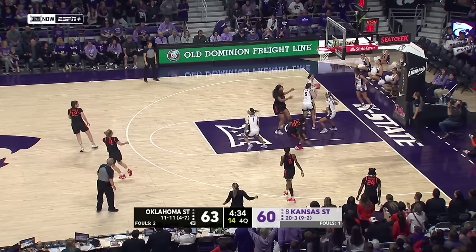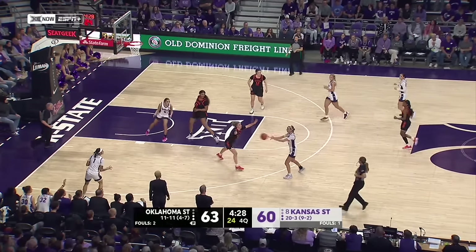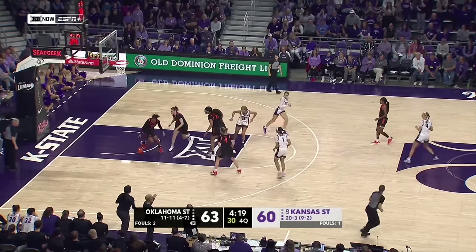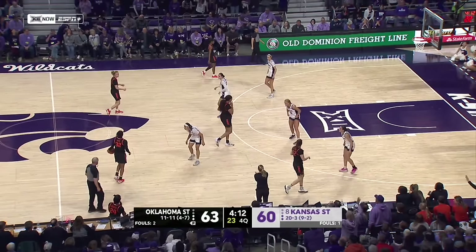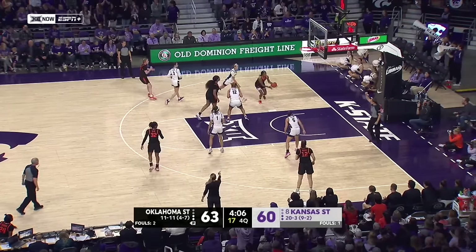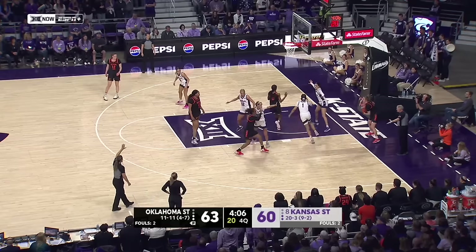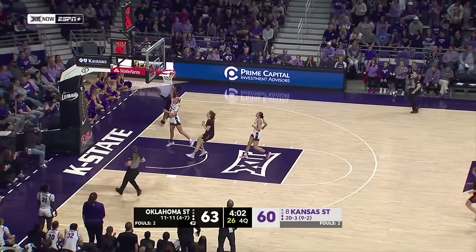Hurd flashes to the basket and missed the layup. Walker to tie — no. Sundell's chance to tie — no again. Oklahoma State daring K-State to shoot those shots, and the Wildcats are obliging at 5 of 24 from behind the arc. It happened in the loss at Oklahoma as well — they've gotten out and put a hand in the face of the shooter. There have not been a lot of open threes for the Cats, and even the ones that have been, they haven't been able to knock them down. Lob stolen by Sundell — she'll go all the way in.